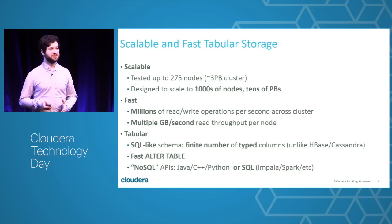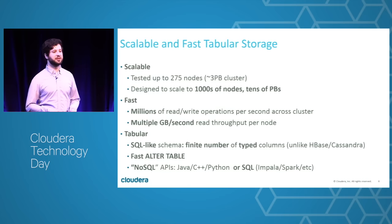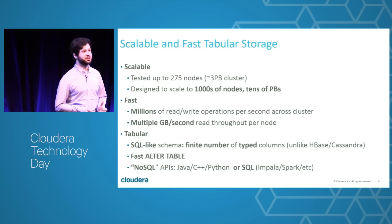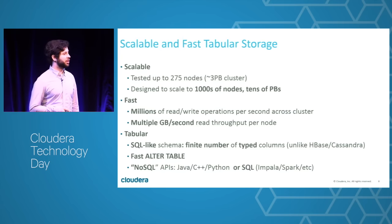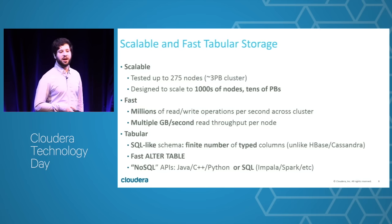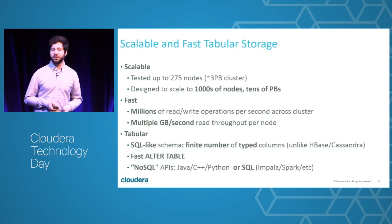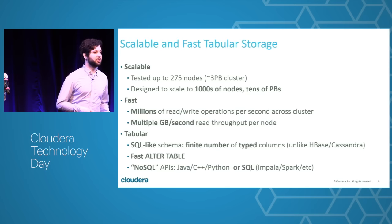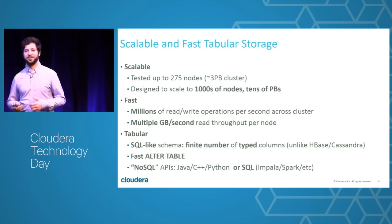Because big data is frequently changing, we have fast alter table — it doesn't need to rewrite existing data. There's nothing linear in the amount of data; it's a constant-time operation, a couple of seconds to add a new column. We're also not ignoring the NoSQL trend — we still have row-level operation APIs. You can use Java, C++, or Python if you prefer that kind of access. But if you also have analysts who prefer SQL, you can do that too. This is very much NOT only SQL — not no SQL.